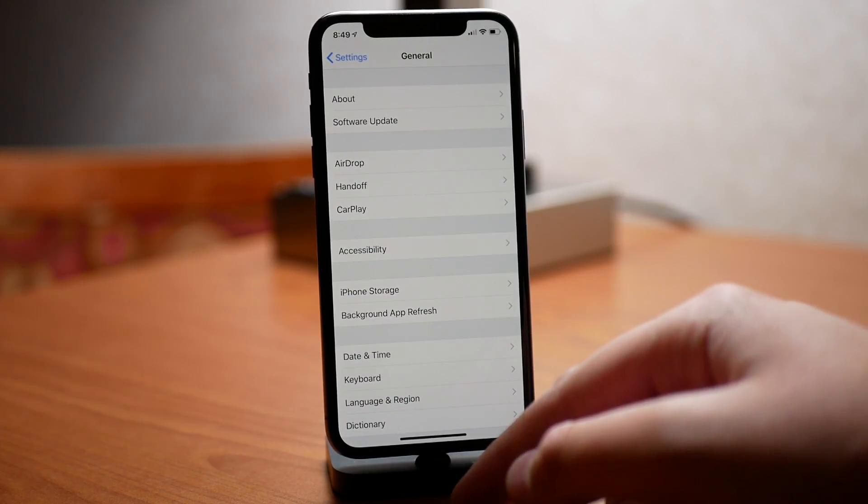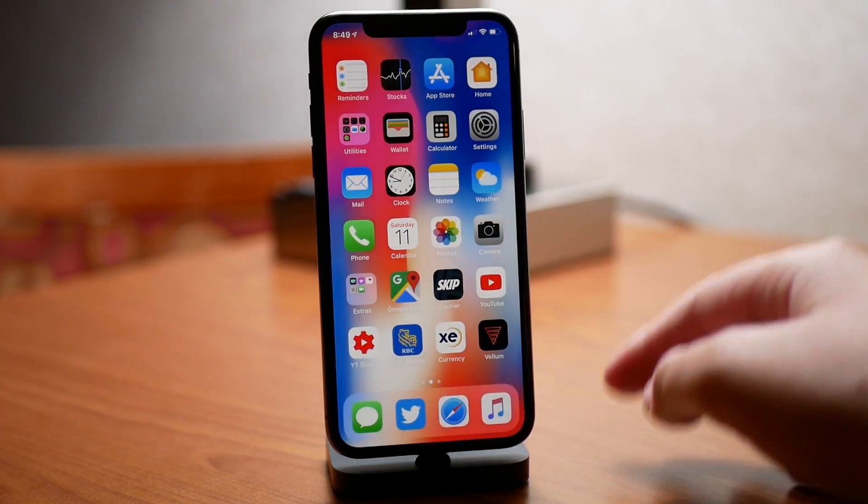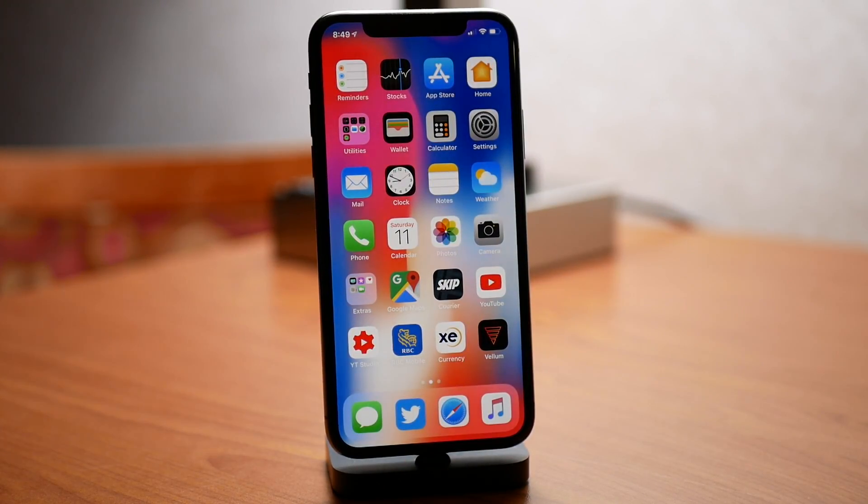You guys can tell me in the comments below what your experience has been with iOS 12 battery. Anyway, thanks so much for watching. My name is Mike — I'll see you in the next video.